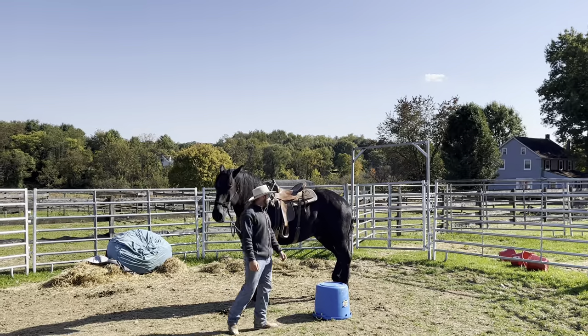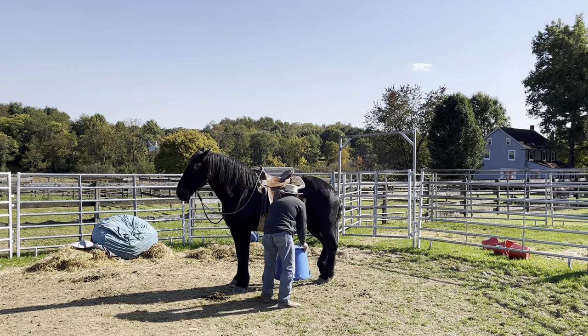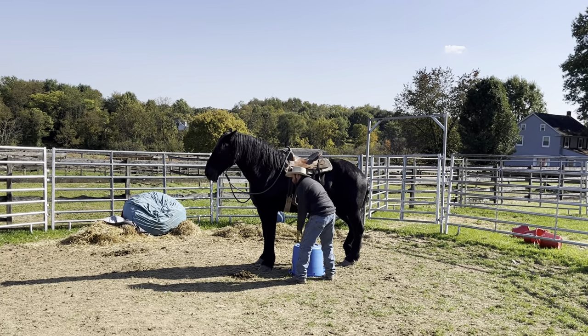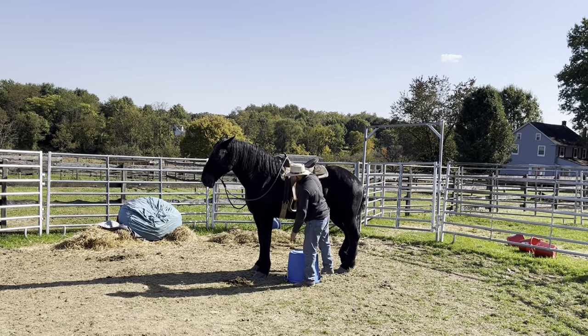This is going to be the hard part - when I ask him to go off I don't want him tripping over things, because I'm not going to let him walk off straight. I'm going to treat him as if he's a colt that's never been ridden before.